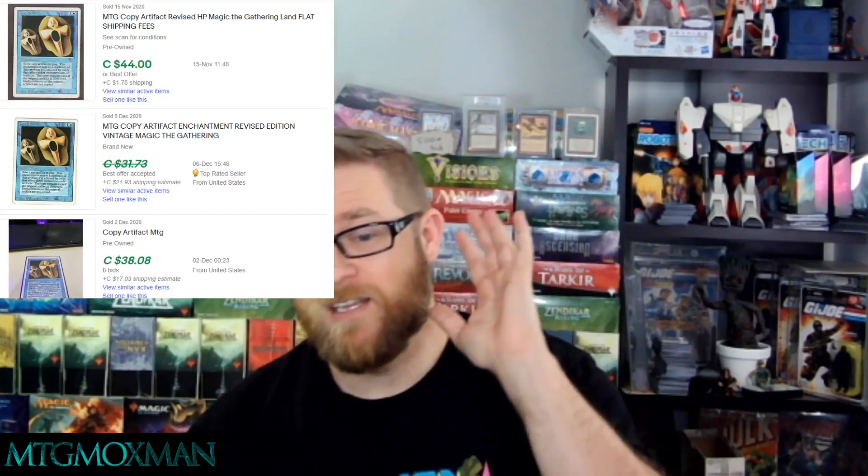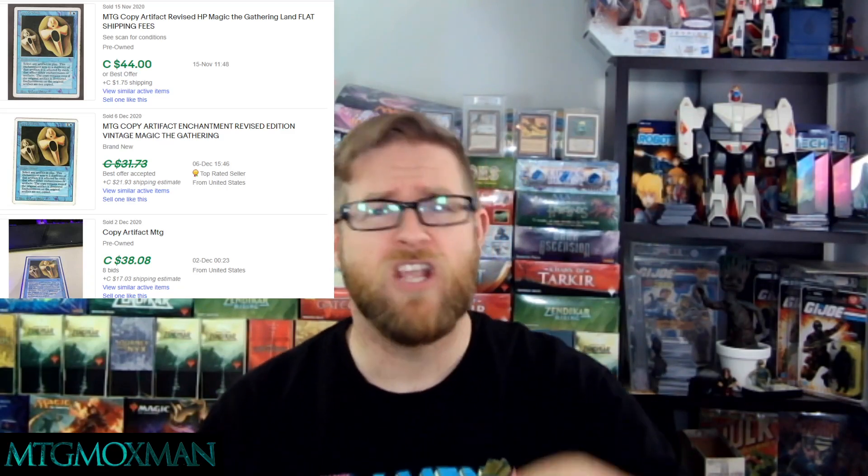If you look back, you're going to see sales in November on Copy Artifact — an amazing card. It is reserve list and it is used all the time. The sales back then were around $30 to $35. Fair price — it is a reserve list card. Supposedly there's massive amounts of stock. This set was printed into oblivion, as you'll hear on other channels, and in some ways they're right. For the time it was printed into oblivion, but the Magic market was much smaller back then.